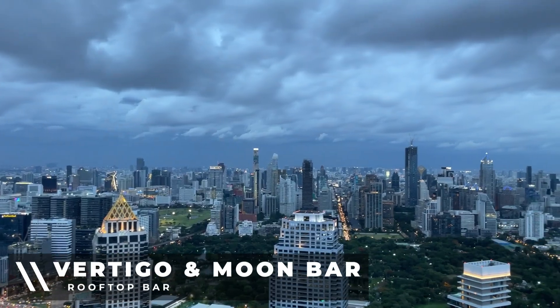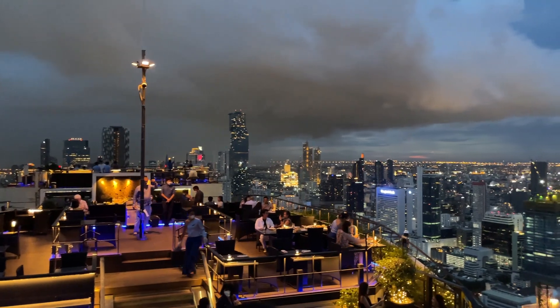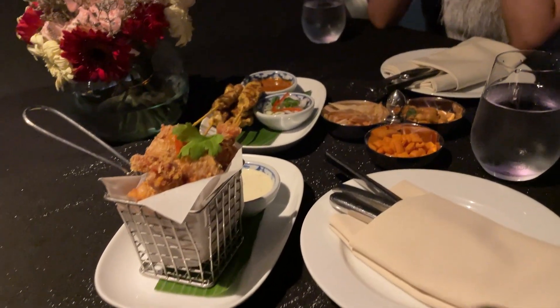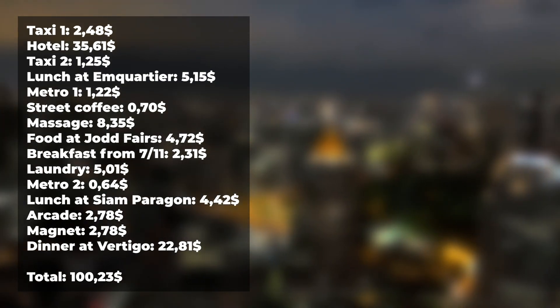We made it to the Vertigo rooftop bar. I had about 817 baht left to finish the challenge. We actually skipped drinks and went to the restaurant instead, ordering chicken pot and chicken satay — all of which came out to 820 baht. We ended up roughly 3 baht over budget, which I think is fair play. To quickly recap, here's an overview of what I spent my money on. If you enjoyed the video, subscribe to the channel for more travel content — and I'll see you in the next one.